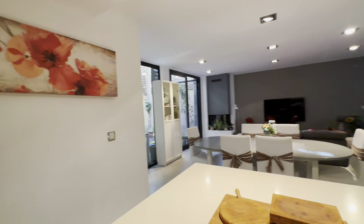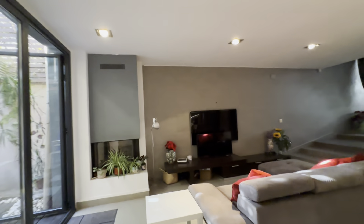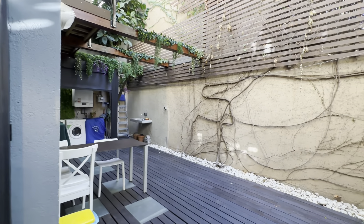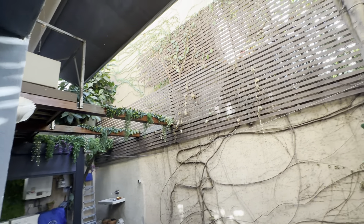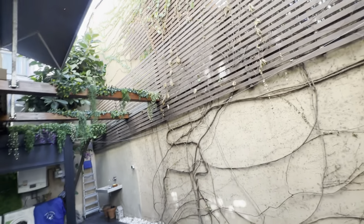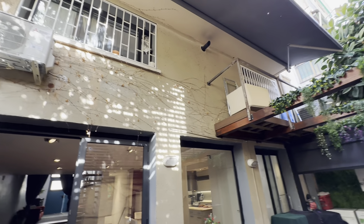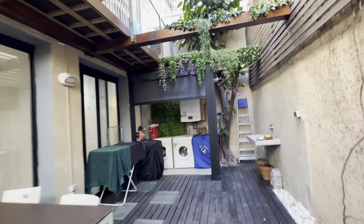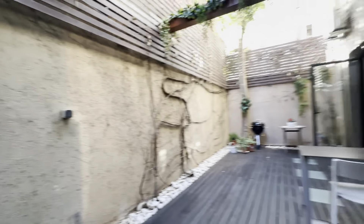And then access to this patio over here. Very nice outdoor area. The upper rooms have views of this patio. And there's the laundry area over here with a washing machine and hangers and such.